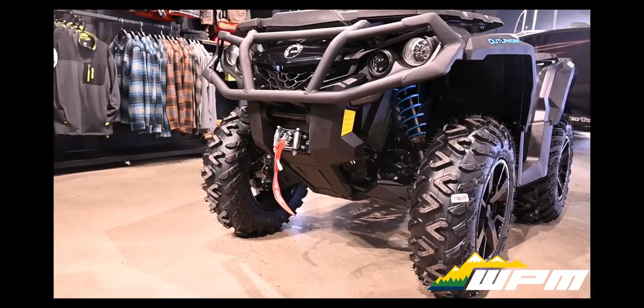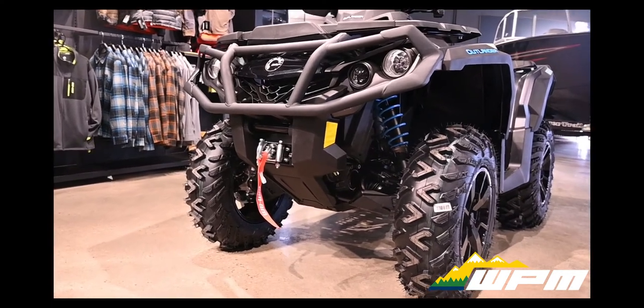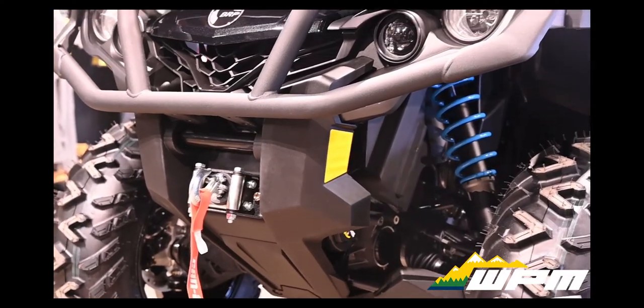The Can-Am Outlander XT850 is the sidekick you can count on. The extras come standard: more exterior protection, upgraded bumpers and winch ensures it's factory fit for your next adventure.